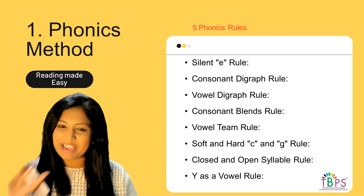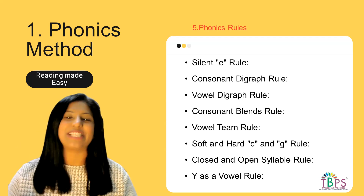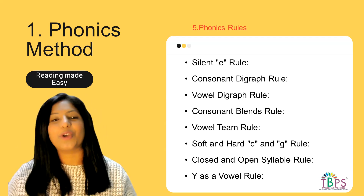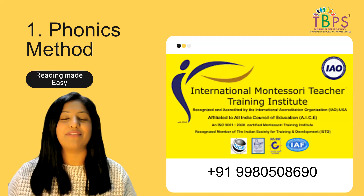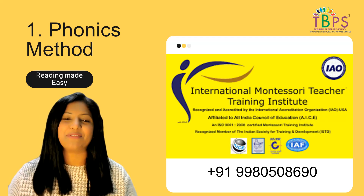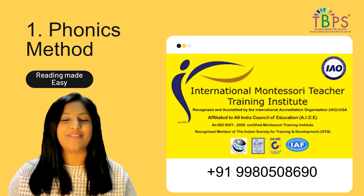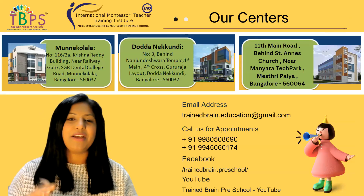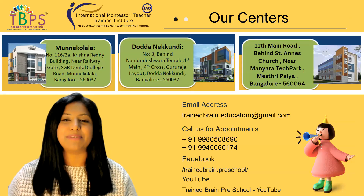The phonics content covered today will also be part of a separate five-day master class covering all 44 phonetic sounds, phonics rules, and alternative spellings. If you're interested in learning more about phonics rules and helping your children learn quickly and easily, join our certification programs. The five-day master class is suitable for emergent teachers or parents looking to build their children's phonetic skills. We also have admissions open for the 2024-25 academic session.